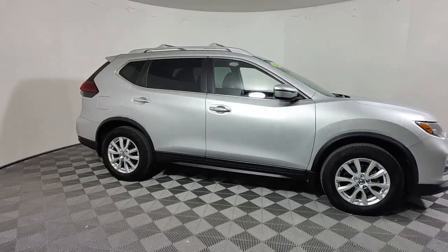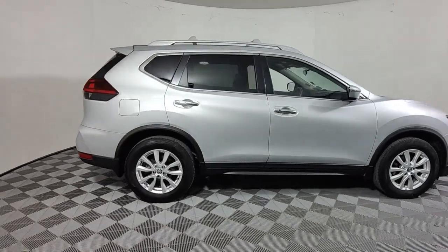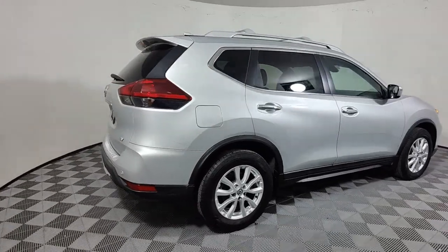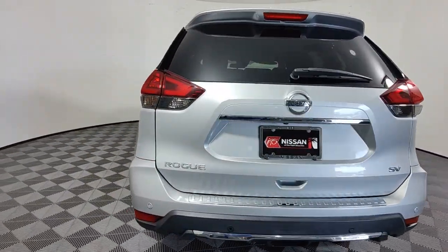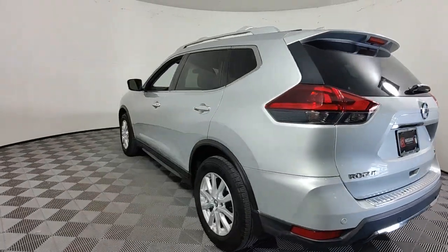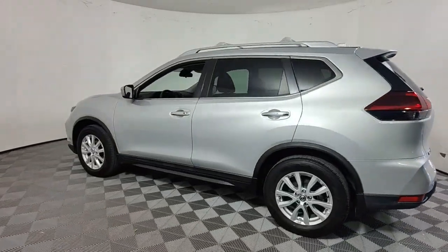You just found the 2020 Nissan Rogue. This vehicle is an outstanding buy with fewer than 20,000 miles on the odometer. Here's a stylish, efficient Rogue that has the features you need to stay on top of today's demanding lifestyle.